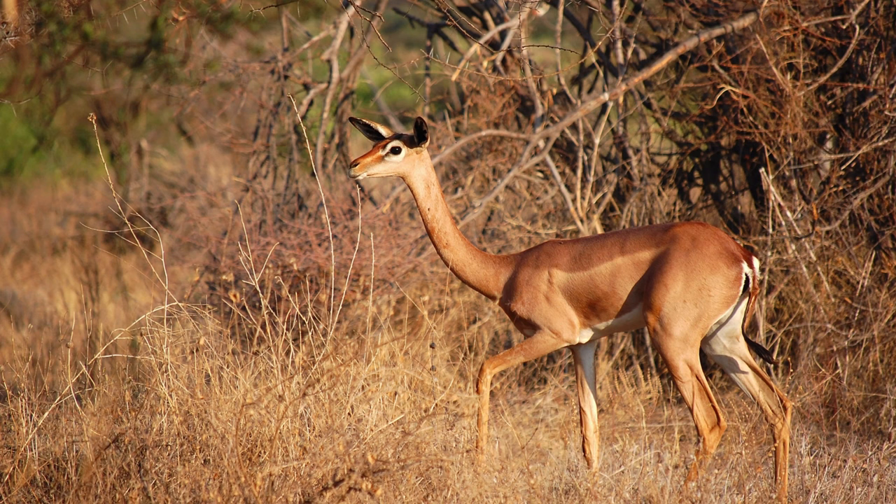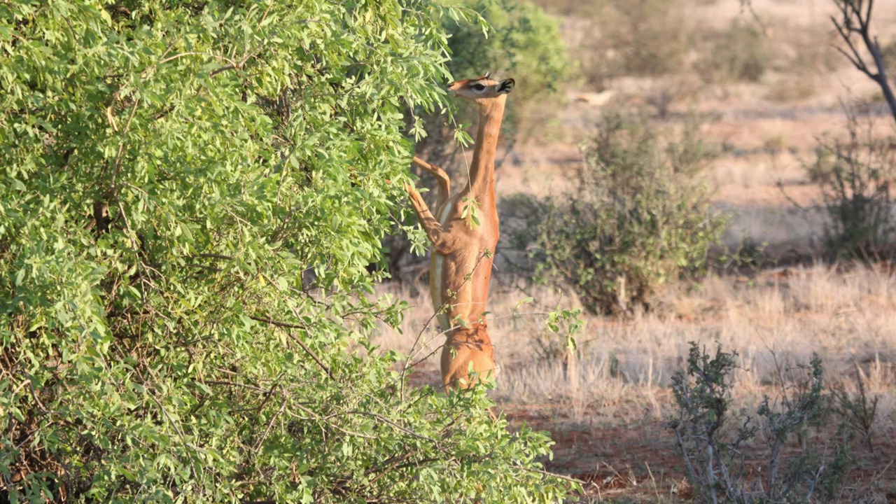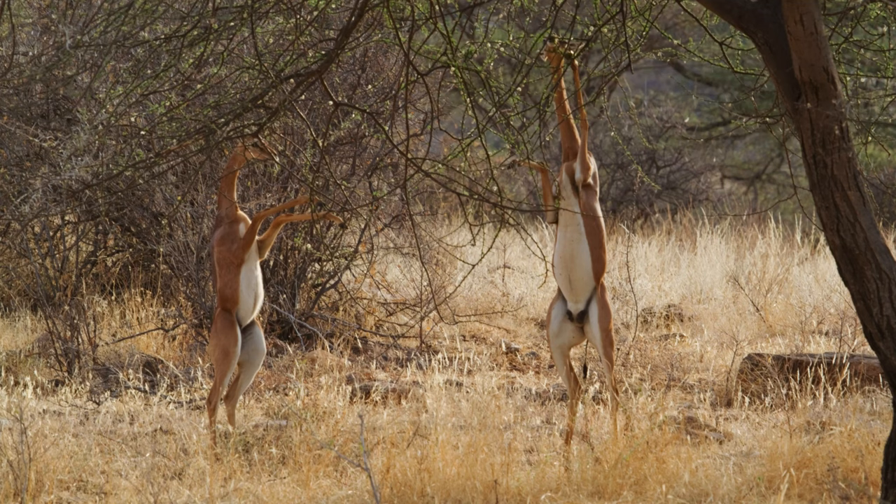Mating encounters are often brief, and after mating, males and females typically go their separate ways. The female is responsible for raising the offspring, and she may seek seclusion for the birthing process.